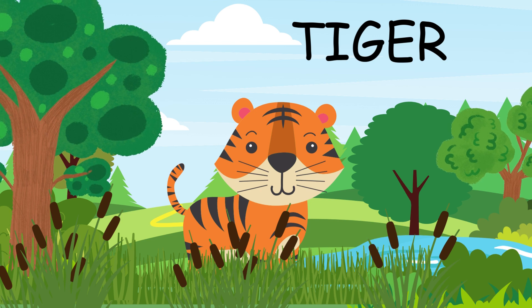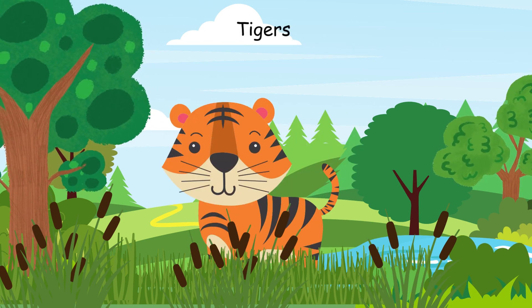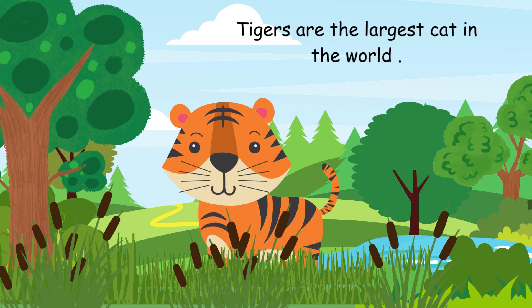This is a tiger. Tigers are fierce. Tigers are the largest cats in the world.